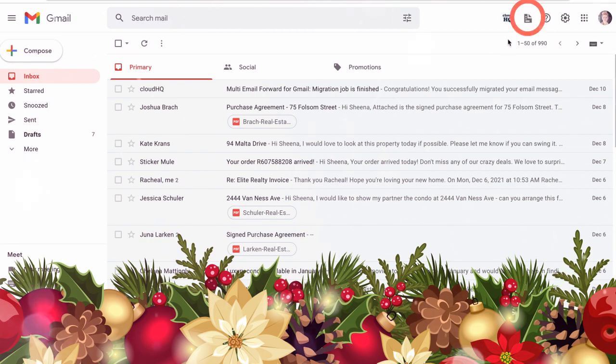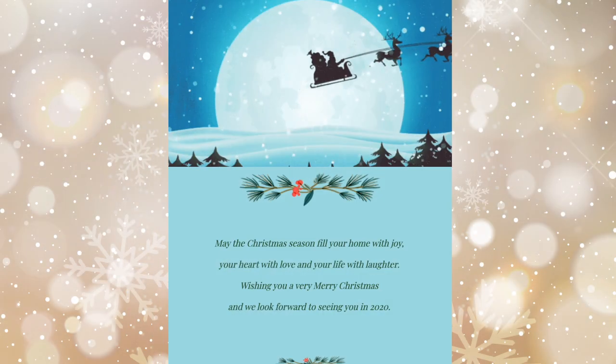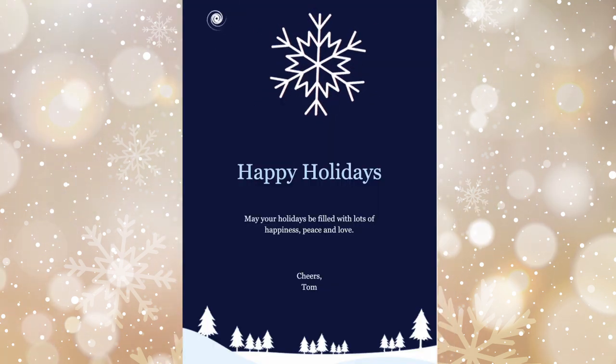Just click this button here to load Instant Magic Reindeer. Add Christmas friends who are warm and furry, or keep things cool with a light snow flurry.